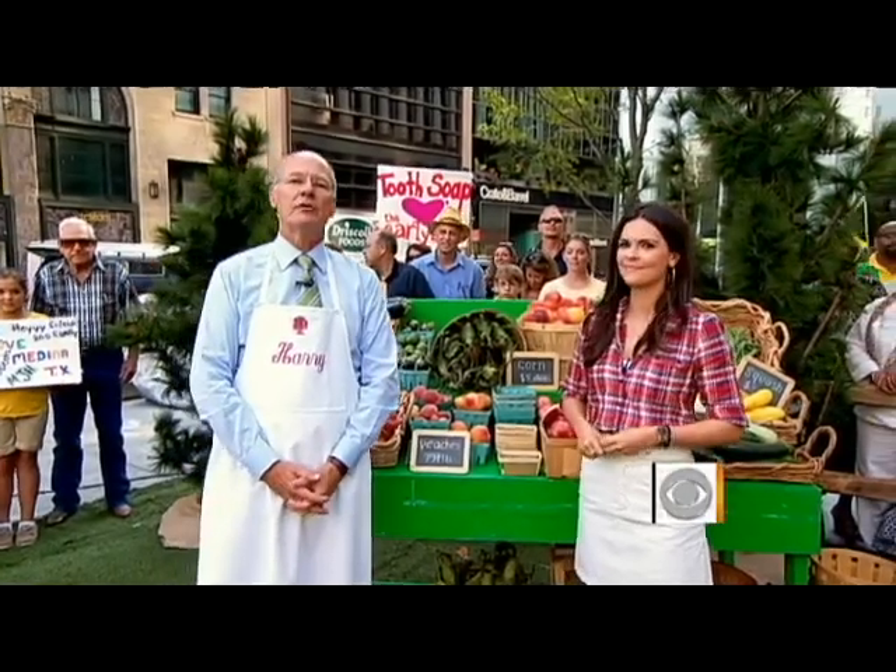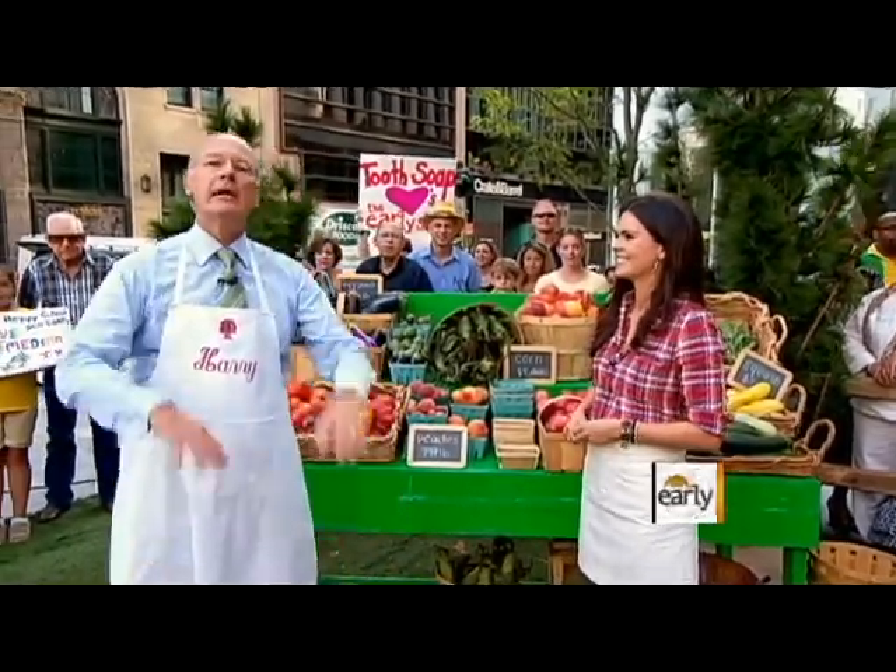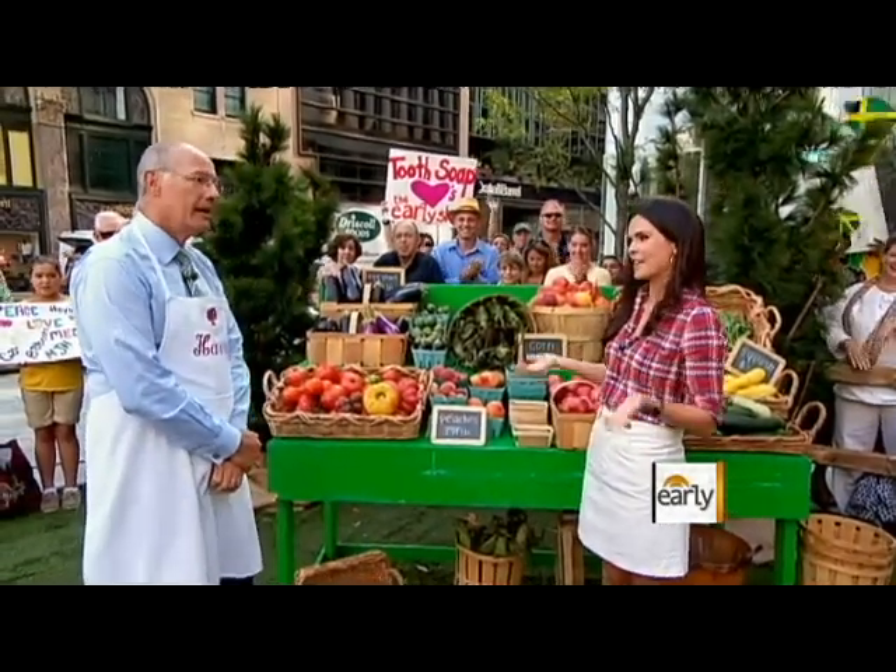Right now, the Early Show lifestyle contributor Katie Lee is making a beautiful buffet with some farm stand fruits and veggies. Good morning, Harry.